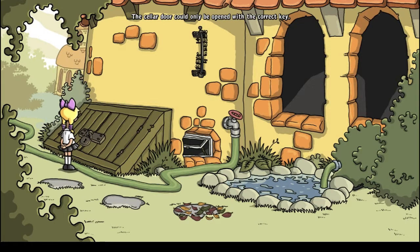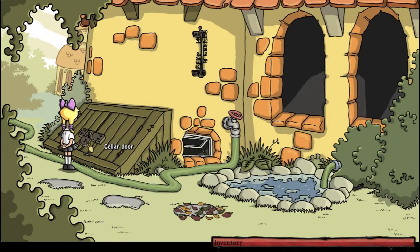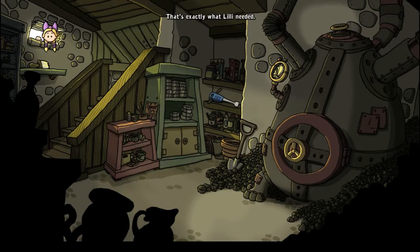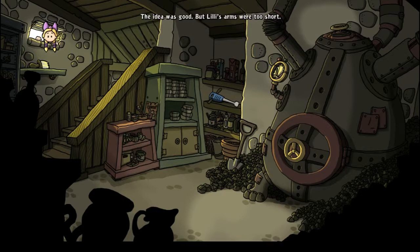The cellar door could only be opened with the correct key. Let's try to destroy the cellar door — okay, let's go to the cellar window instead. There's a shovel — that's exactly what Lily needed, but she'd never get to it from here. The idea was good but Lily's arms were too short.